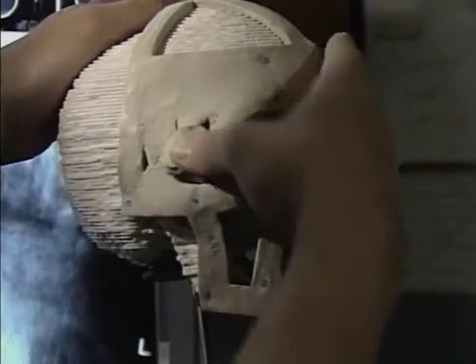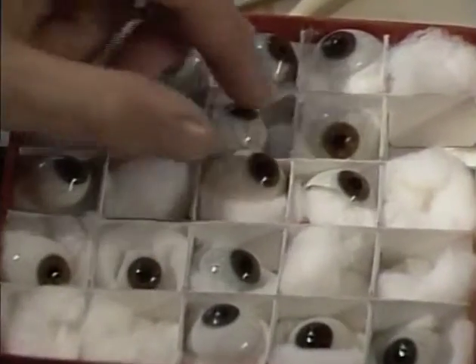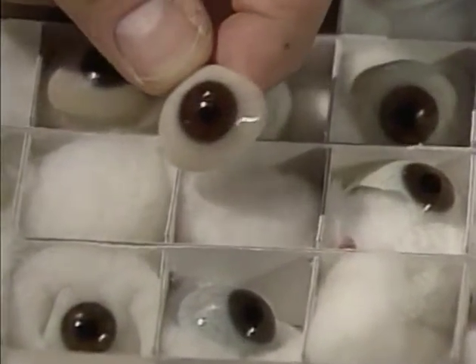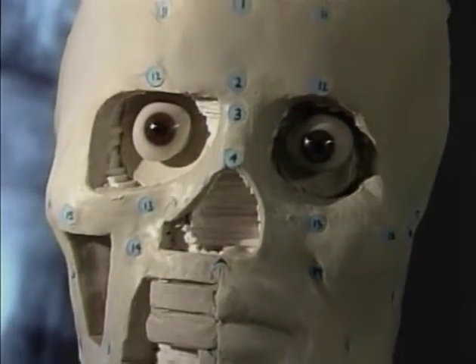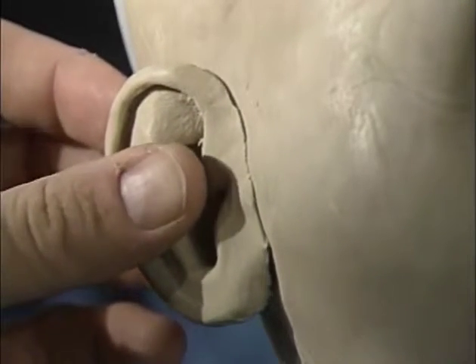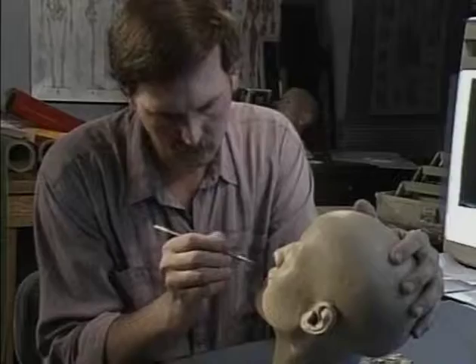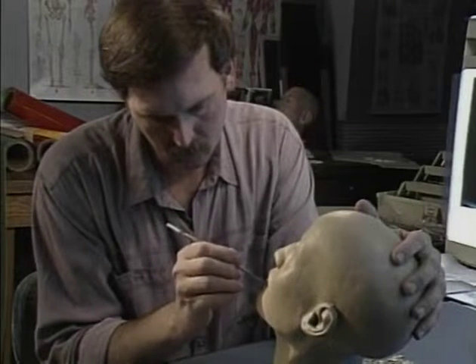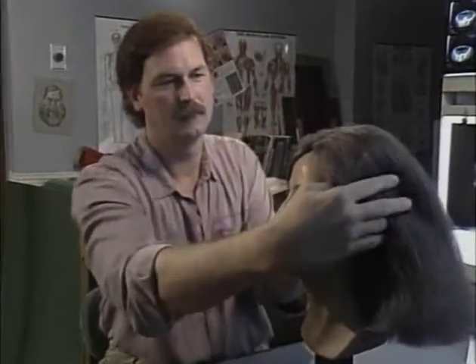The skin and muscle on the face are at different thicknesses in different areas, and the markers tell us how thick the clay should be in those areas. The eyes really help the face come alive. After the model is finished, coloring is added to the face — for the lips, a soft red color is used. The final touch in this particular sculpture was adding the wig.